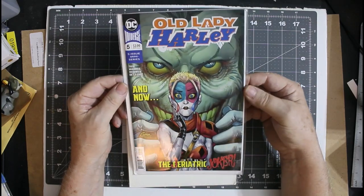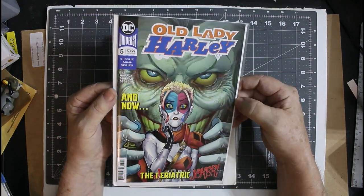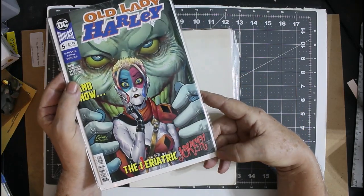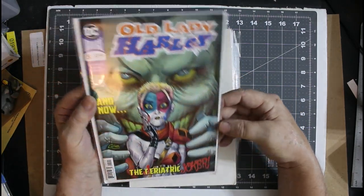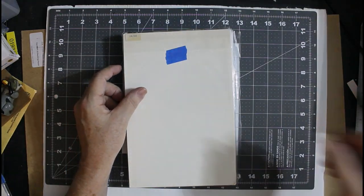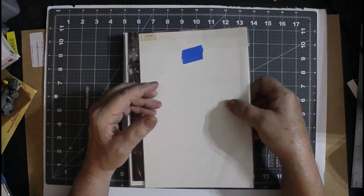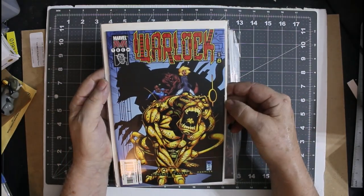Old Lady Harley number 5. I didn't have any of the Old Lady Harley series, so that's good. Looks like it took a little bump here. A cold press will fix that up, no problem at all. And I do not do a heat press on any new comics — only a cold press.